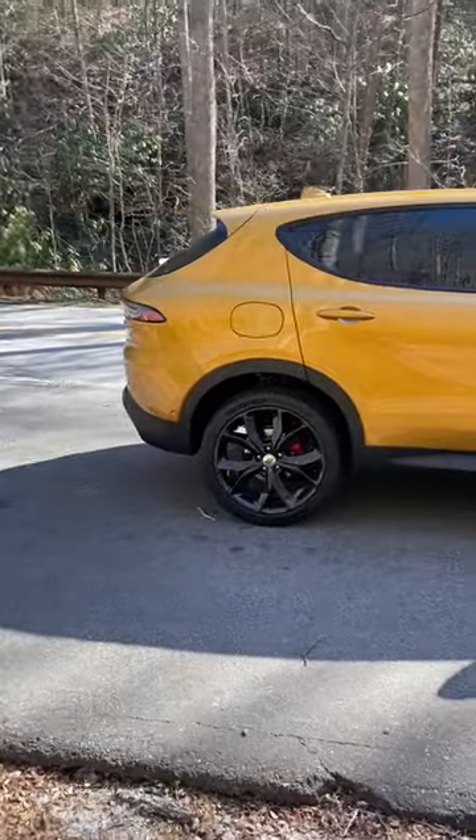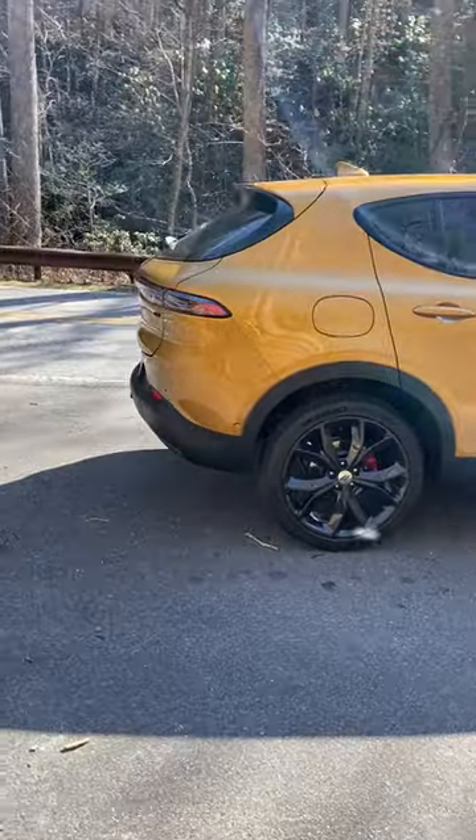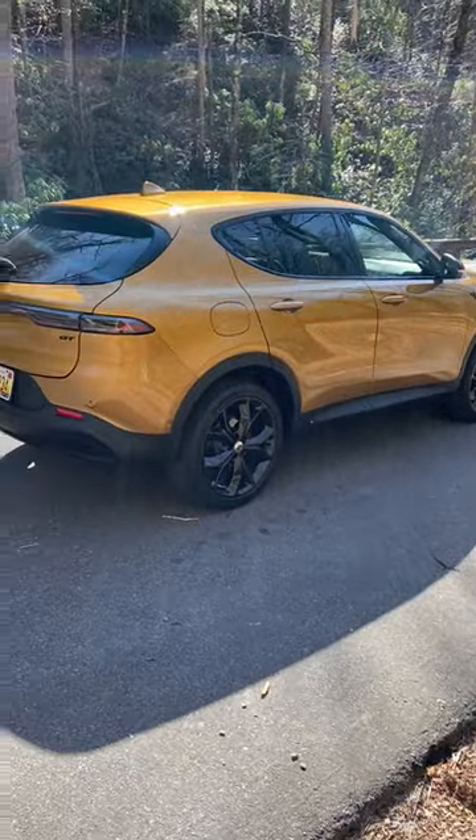This has 268 horsepower from a turbocharged four-cylinder and all-wheel drive — that's all standard. This is a performance compact crossover. It's got nothing to do with Dodge's previous crossover, the Journey, which was discontinued a few years back.